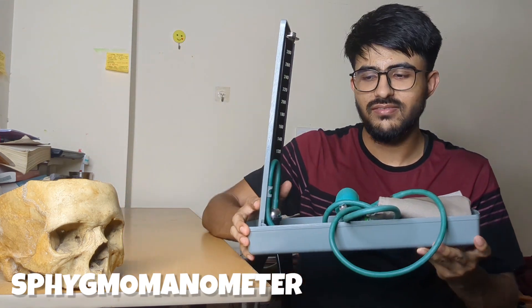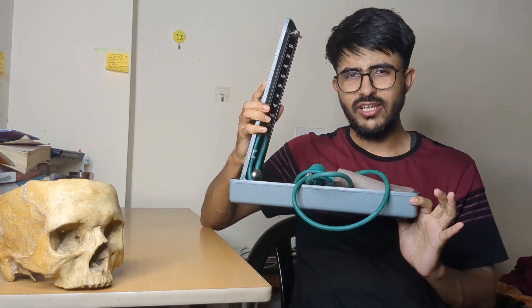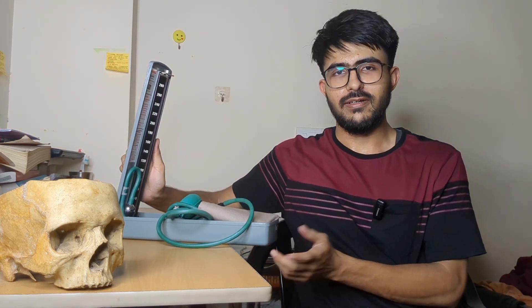Then there is the sphygmomanometer — the blood pressure measuring instrument. It costs around 2,000 rupees, so it's better for a few friends to buy one together so you can practice taking blood pressure and also avoid getting in trouble. That covers everything you need before entering medical college.